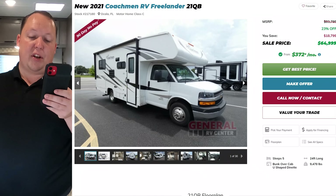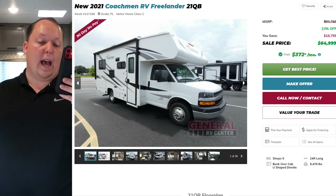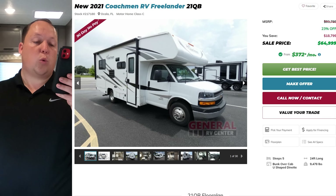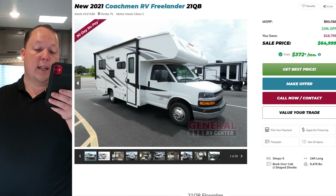It's now time for the MSRP. MSRP on this motorhome is $83,798. Sale price — 23% off — to $64,999.